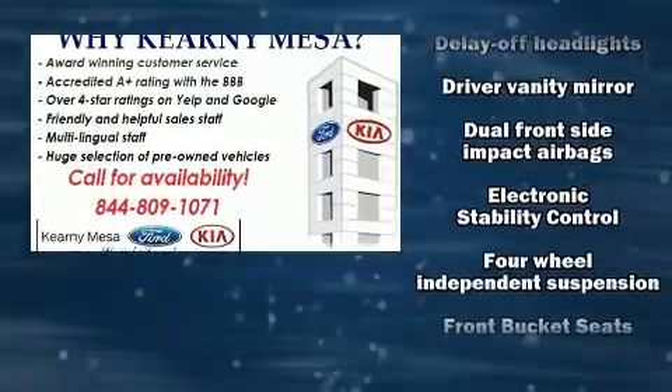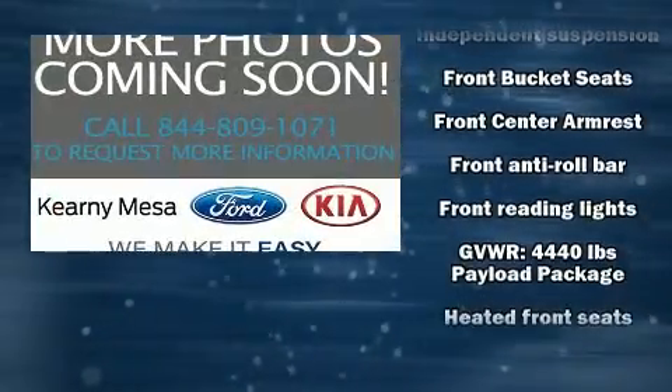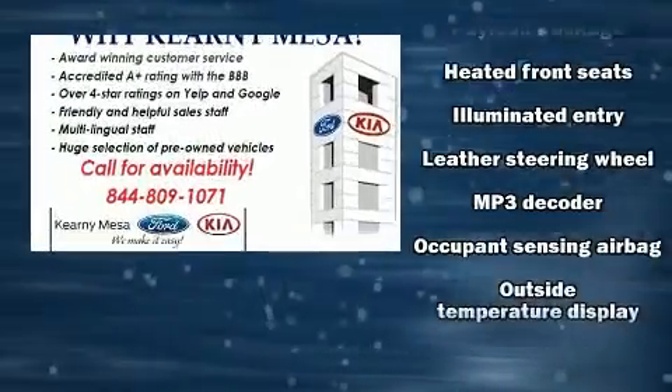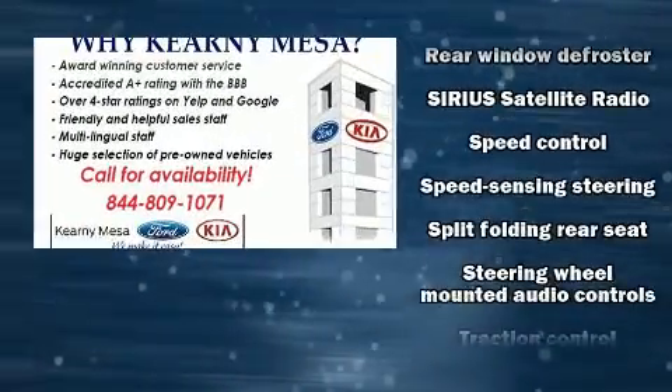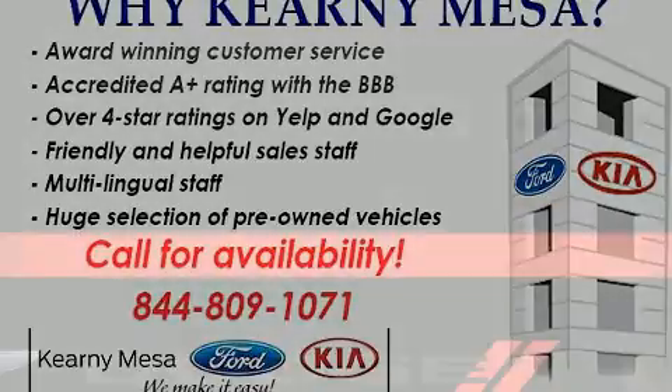Safety equipment has been integrated throughout, including dual front impact airbags with occupant-sensing airbag, head curtain airbags, traction control, brake assist, a panic alarm, and ABS brakes. Electronic stability control stands out as a technologically savvy innovation, keeping you better connected to the road.